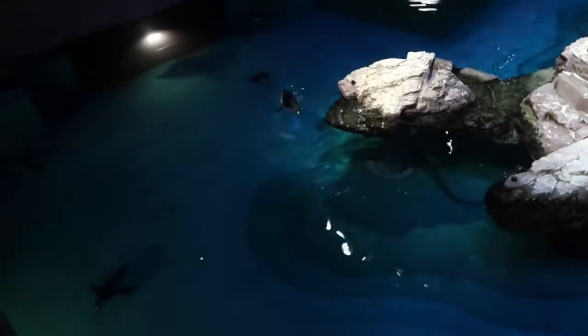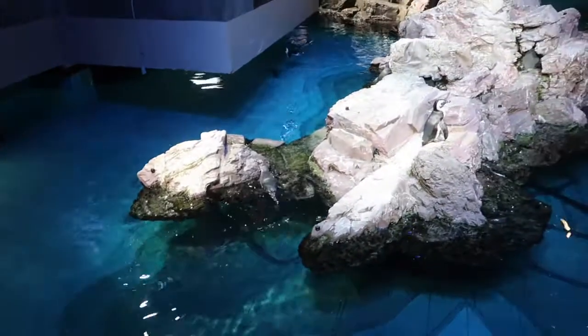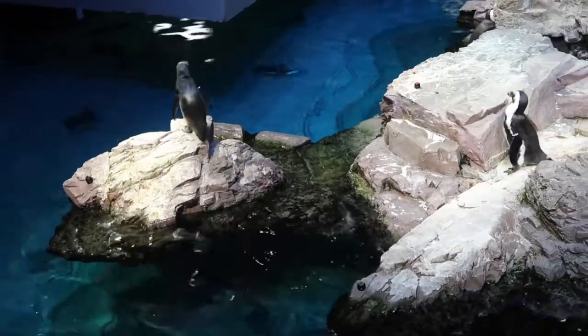Penguins — they're swimming! Oh my goodness, talk about cuteness going on right now.